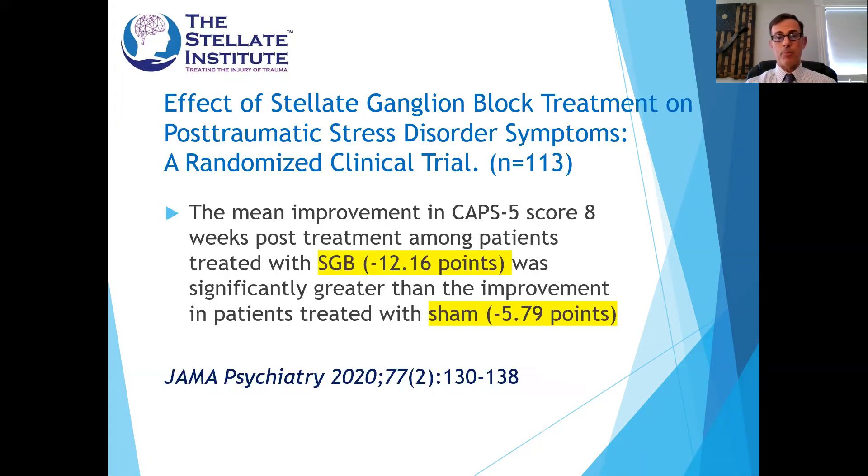There are now 18 studies published in the literature. This large randomized clinical trial with an N of 113 showed that the mean improvement using the metric of the CAPS-5 score demonstrated twice the effect of a sham injection. The sham injection was simply lidocaine placed in the superficial muscles, but subjects in the study did not know whether they received an actual injection or a sham injection.